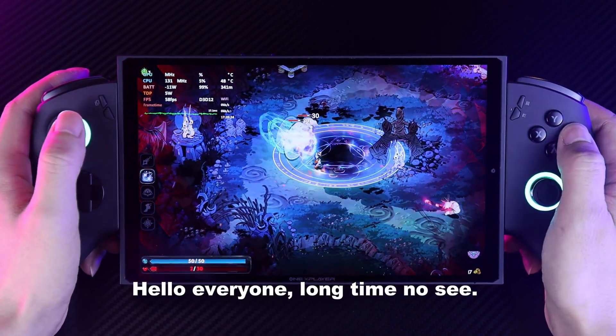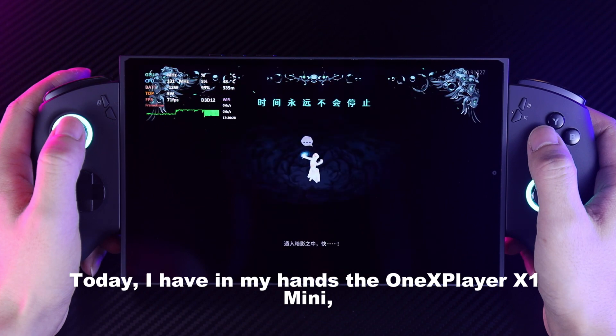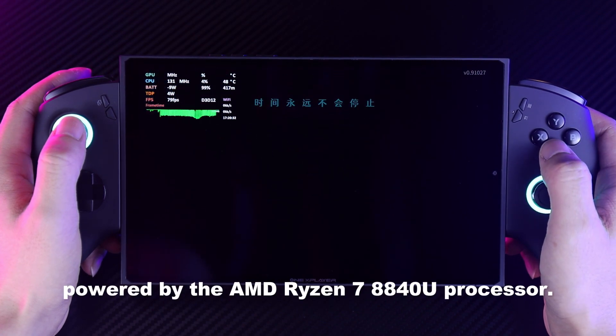Hello everyone, long time no see. Today, I have in my hands the 1X Player X1 Mini, powered by the AMD Ryzen 7 8848 processor.